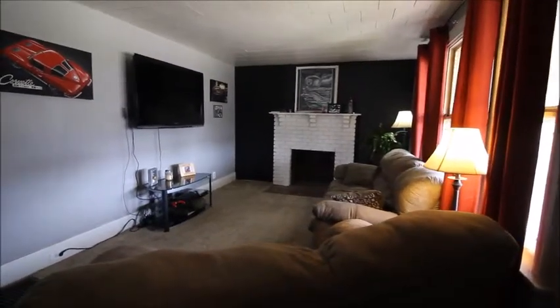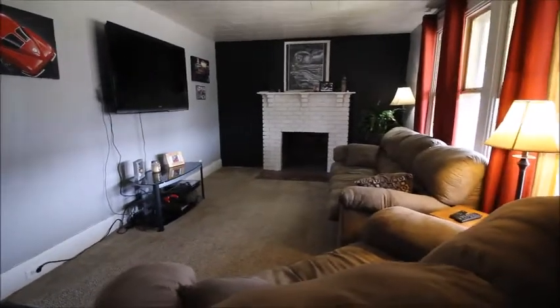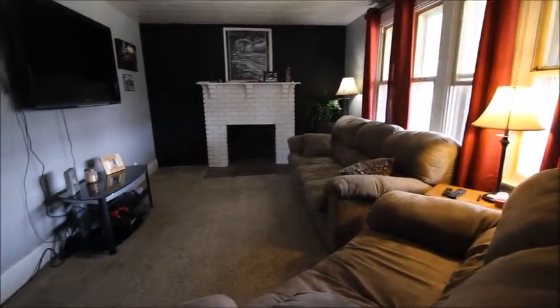Hey everybody, I have just walked in the living room of 310 Waterville Avenue in Dayton, Ohio. This is the living room — it's at the front of the house. There is a covered front patio and a gorgeous porch swing out there for you to enjoy.